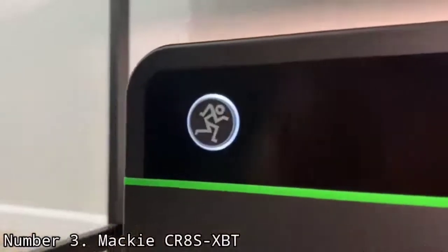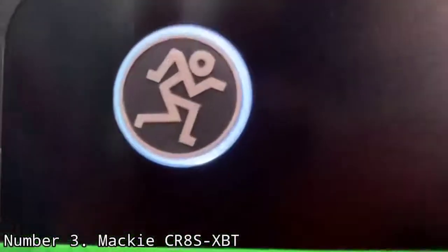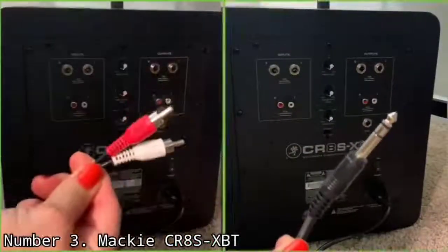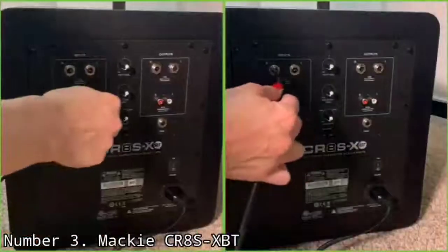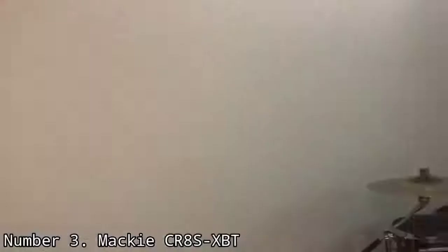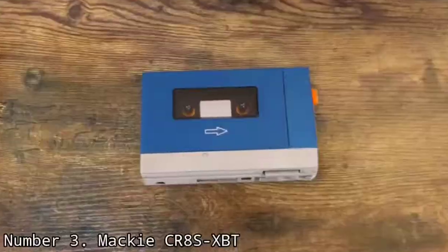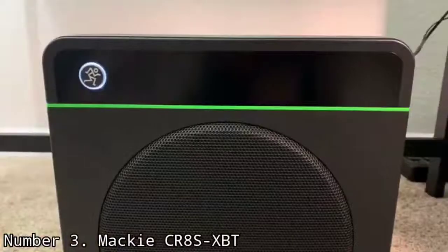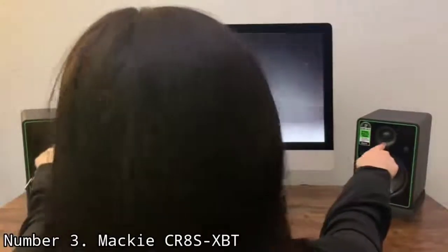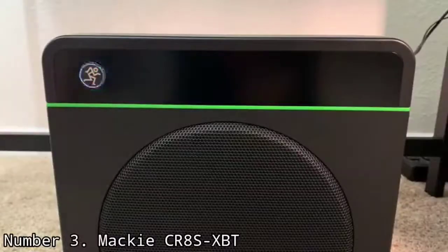The CR8 SXBT is not a ported subwoofer — it's sealed, so it is a little less efficient than a ported sub and has ample power for only a small studio or a bedroom. The CR8 SXBT is the matching subwoofer for the CR-X series of Mackie monitors, so ideally you should use it with the CR-X line of monitors. But if you have different Mackie studio monitors, you should be able to pair it easily and get a good sound from the combo.